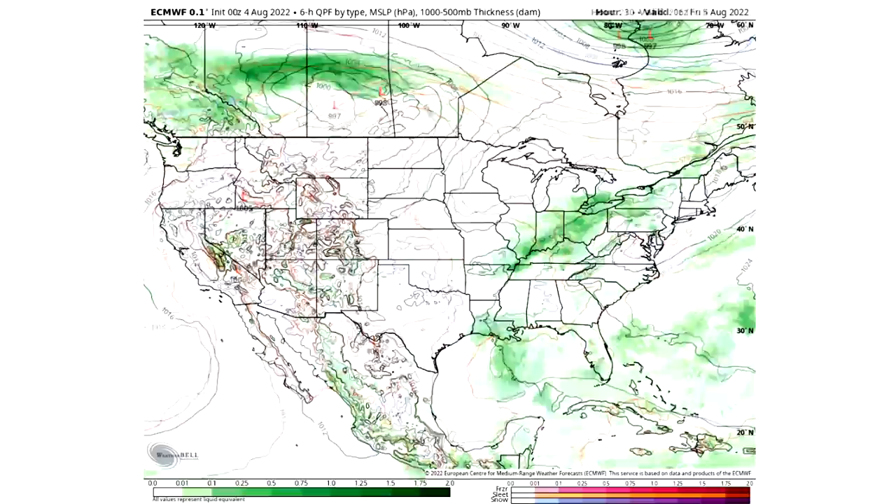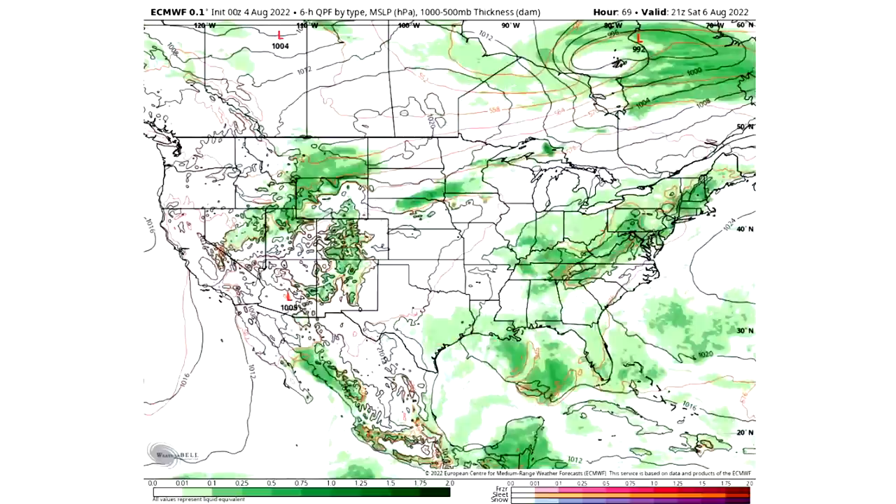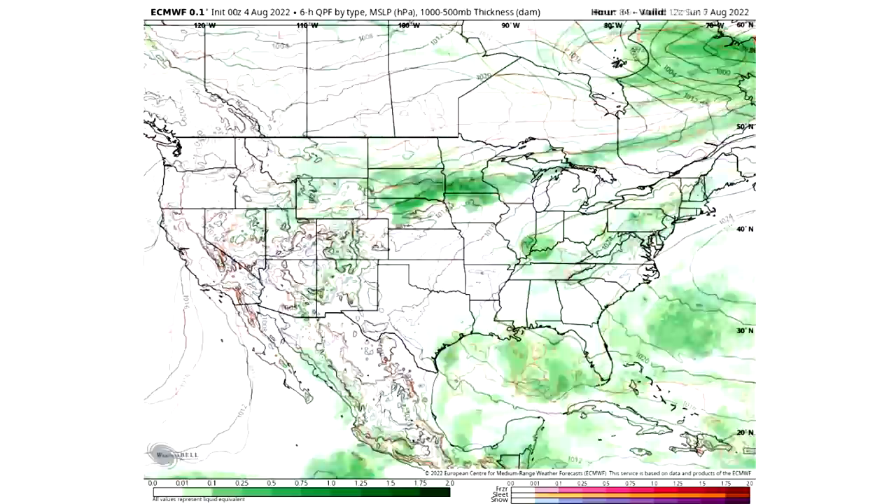Moving towards Friday afternoon, we can see again the eastern United States seeing a lot of activity, and also the southwest — tons and tons of activity there. As we work our way towards Saturday afternoon, same story for the eastern United States, and we do see a lot of activity spreading through the western United States mostly due to a cold front rolling through, bringing cooler air behind it and leading to a lot of storminess, especially up and down the Rockies.